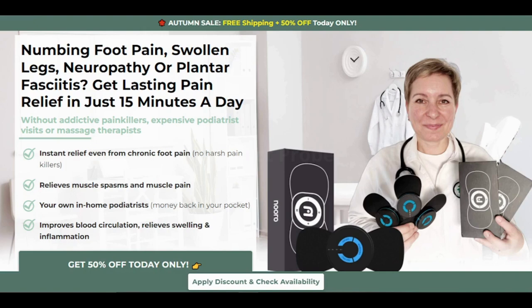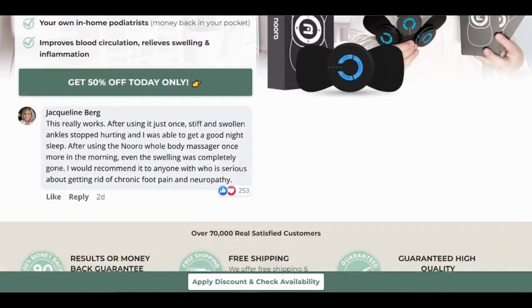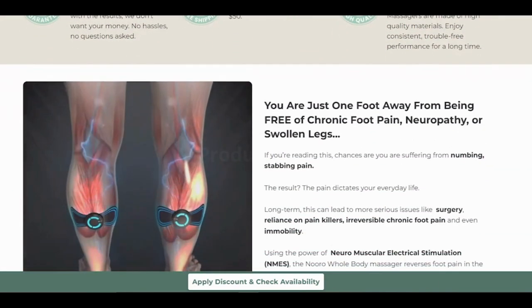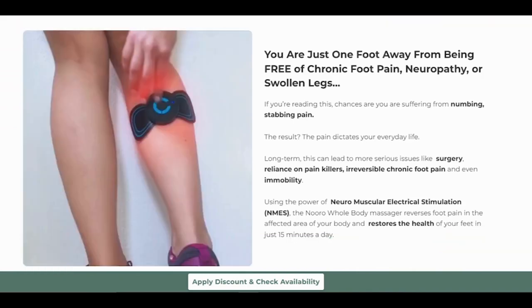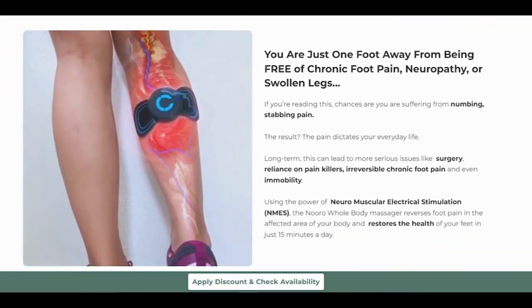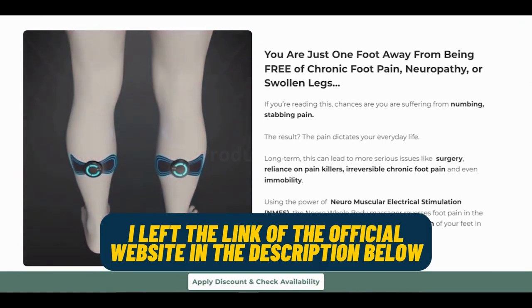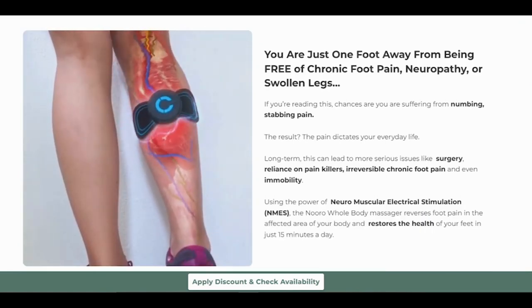Before we dive into it, I want to make sure you're in the right place to buy this fantastic product. Be cautious when choosing where to purchase it — there are counterfeit products out there. To ensure you get the real deal, I recommend buying directly from the official Neuro website. You can find a convenient link in the video description below, as well as at the end of this review.